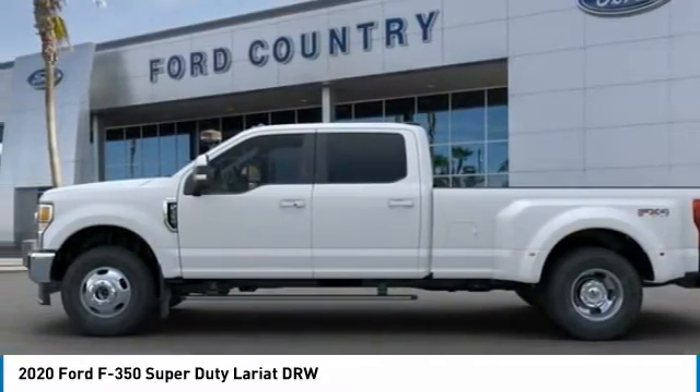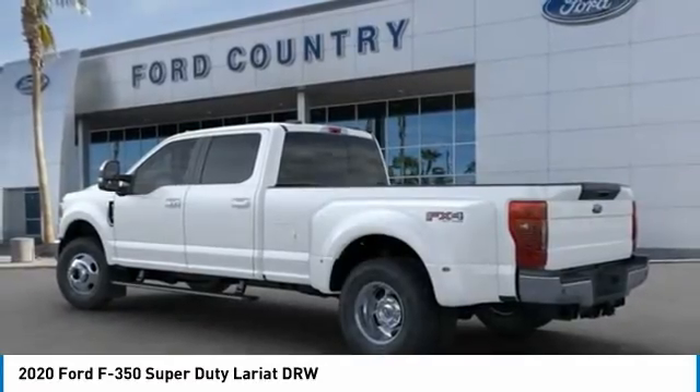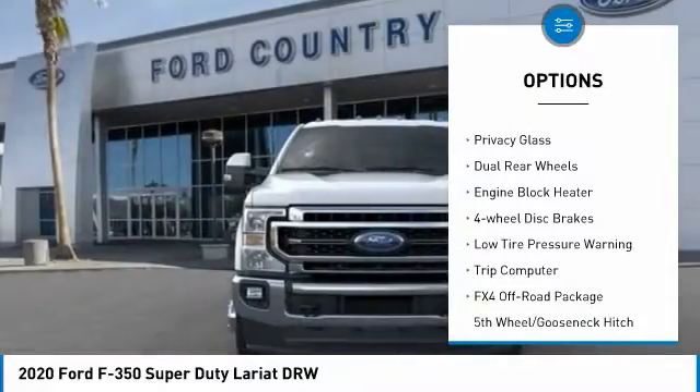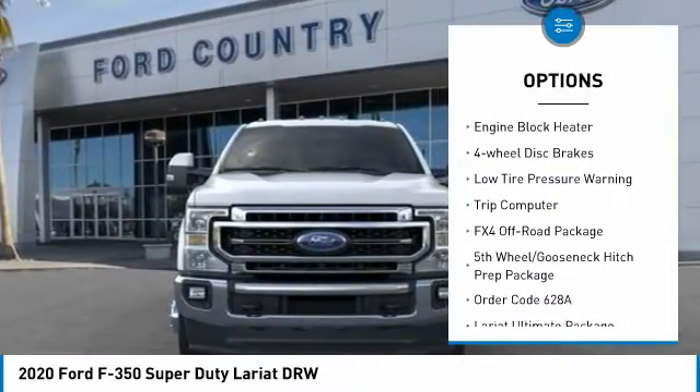Ford F-350 Super Duty. Here are some of this vehicle's great options: hill descent control, brake assist, traction control, rear step bumper, privacy glass.